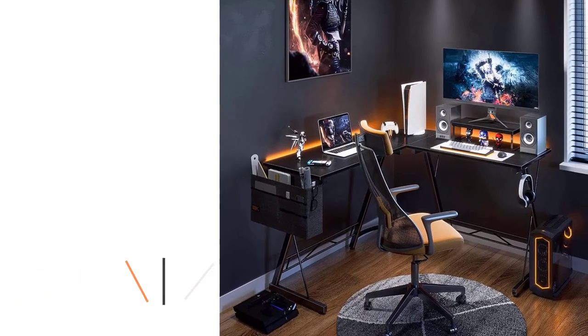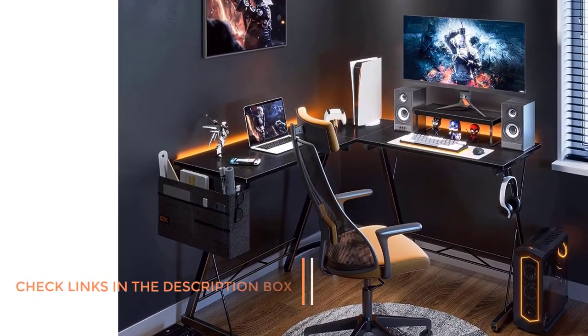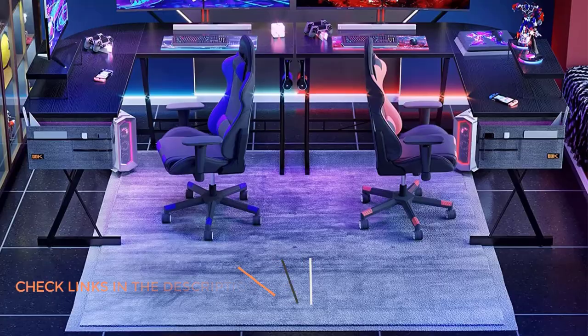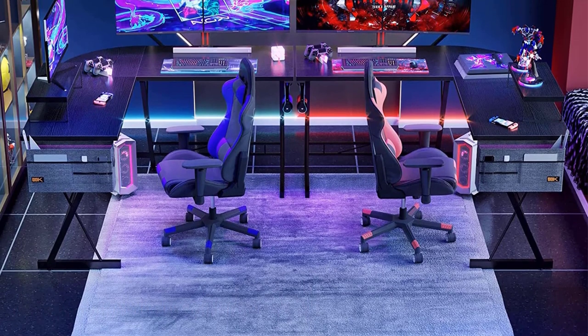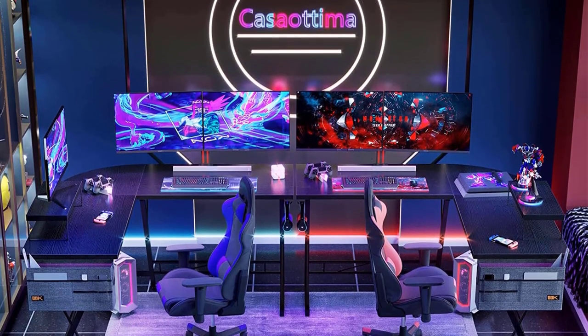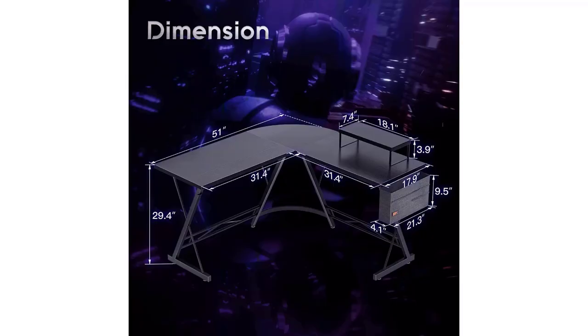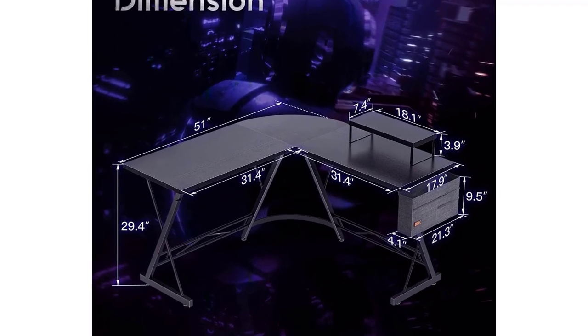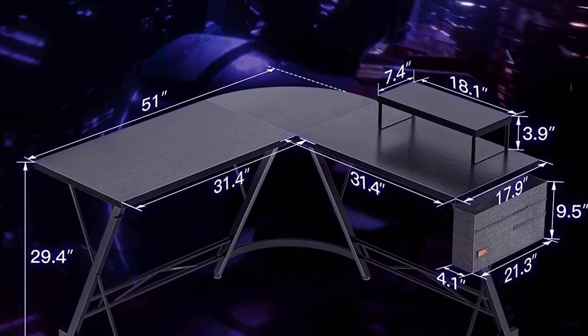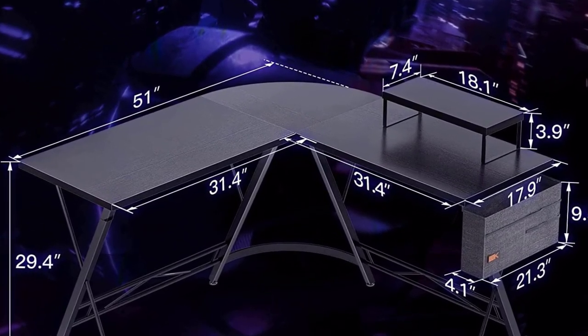Even though it is the cheapest option from our picks, it is made up of engineered wood for great durability. The desk, along with the included monitor stand, has a scratch-proof finish on the top that prevents it from getting damaged over time. It is also safe from water damage as well as high-temperature damage, which makes it perfect for every corner of your room. The included monitor shelf can be removed to create additional space for more monitors on both sides. There is a 3-year warranty period on the Kasatima L-shaped desk.